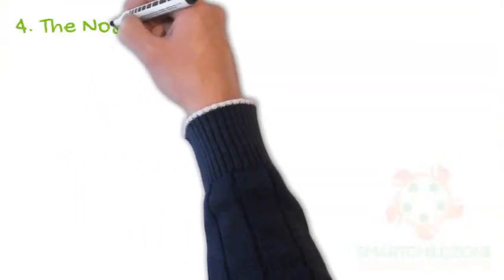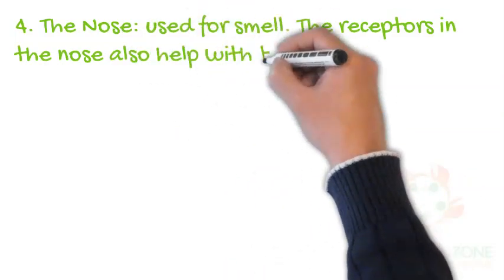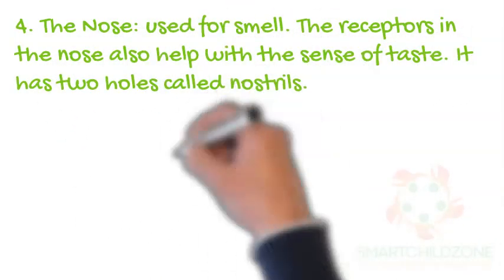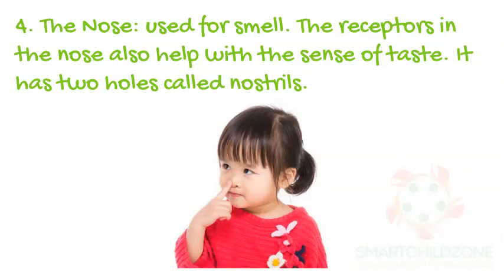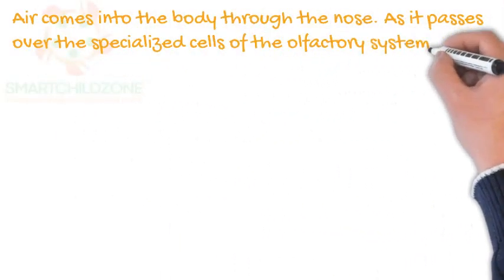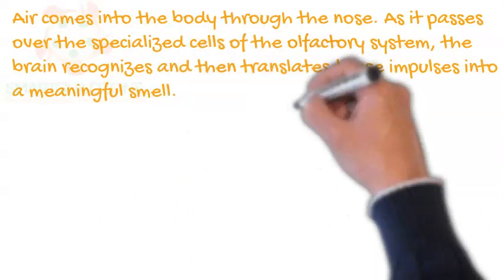The nose is used for smell. The receptors in the nose also help with the sense of taste. It has two holes called nostrils. Air comes into the body through the nose. As it passes over the specialized cells of the olfactory system, the brain recognizes and then translates these impulses into a meaningful smell.